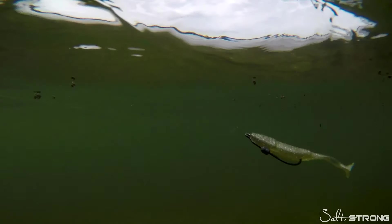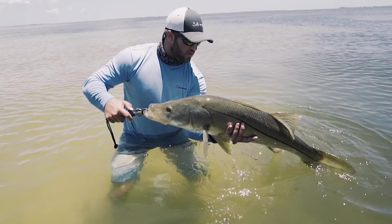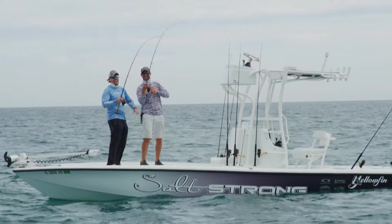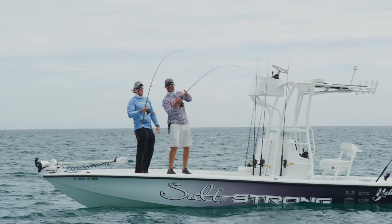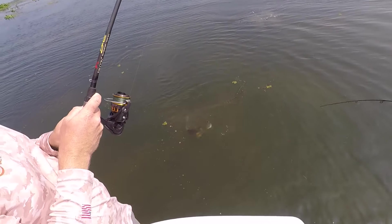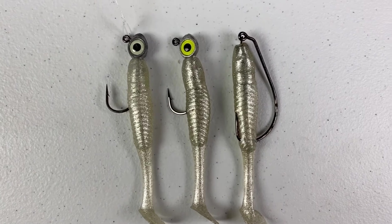We created this proprietary paddle tail with the goal of having the perfect lure for catching inshore saltwater slams — redfish, speckled trout, snook, and flounder. But we quickly realized that this lure works anywhere on pretty much every species you can imagine. In fact, this Slam Shady lure is responsible for catching more than 82 species in just the last year, and we'd like to send you a pack for free.